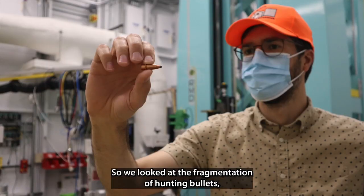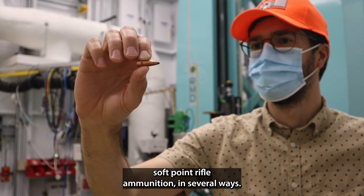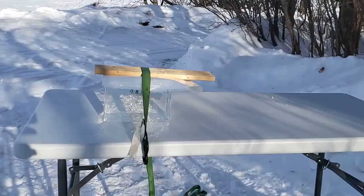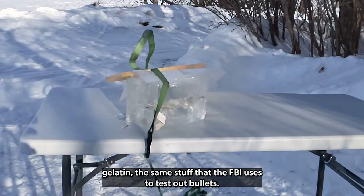So we looked at the fragmentation of hunting bullets — soft point rifle ammunition — in several ways. I made some samples where we used ballistic gelatin, the same stuff that the FBI uses to test out bullets, and we simulated bullet impact in this gelatin.